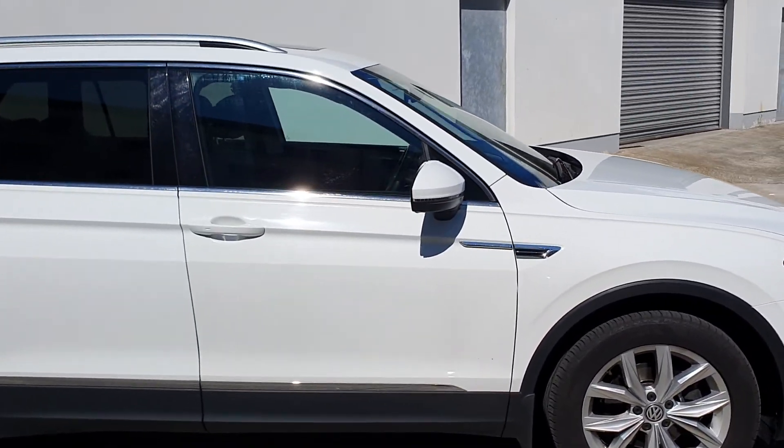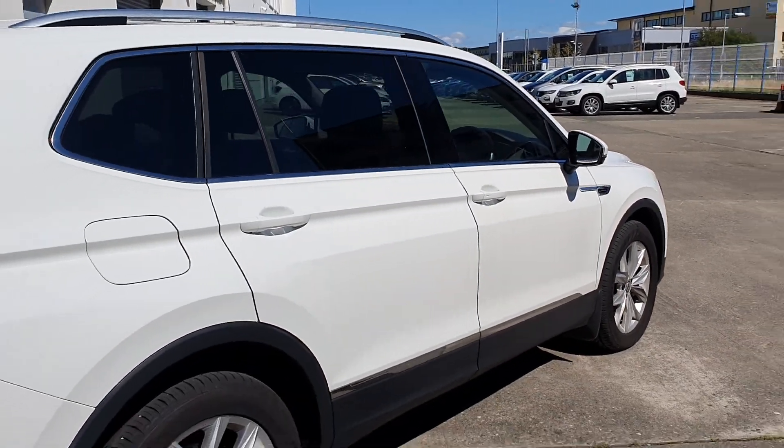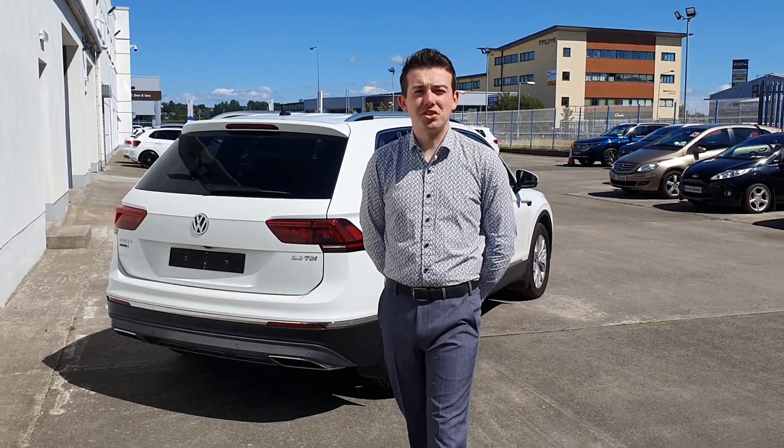We accept all trade-ins of makes and models. Finance is available at Volkswagen Bank on both PCP or hire purchase. If you require any further information on this vehicle, please do not hesitate to contact us on 07491 223 or connollys.ie.